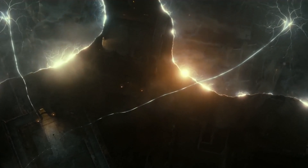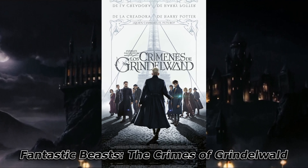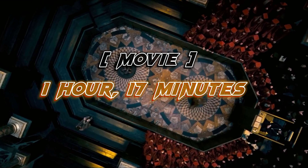After watching this, the second movie is Fantastic Beasts: The Crimes of Grindelwald. This movie was released in 2018 and its length is nearly 1 hour and 17 minutes. It is a very popular movie.